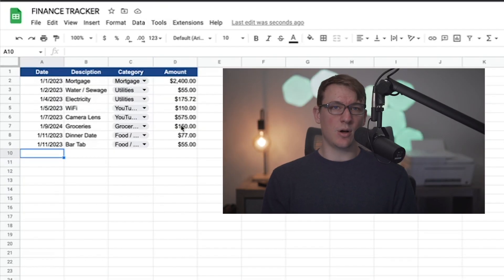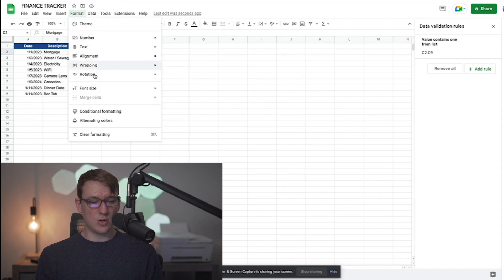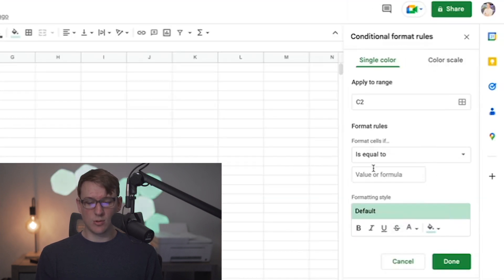Now this is all set. What I like to do is also format this to look a little bit cleaner by changing the color of cells based on the dropdown category selected. For example, I want mortgage to be a different color than utilities, utilities different than YouTube and business expenses, and so on. So I'll highlight the first cell, go up to Format, and select Conditional Formatting. For each dropdown option, we'll create a rule that automatically changes the color.